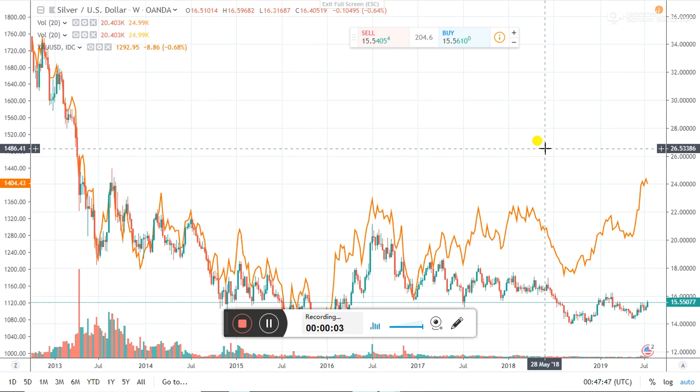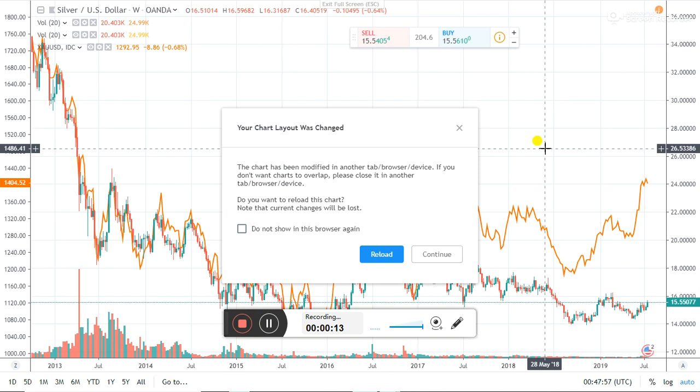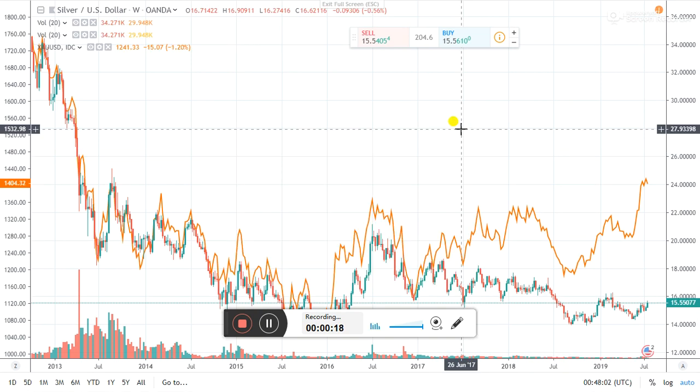Hi everyone, Michael from bullionnow.com.au. Normally I leave the charting up to Joe, but I wanted to do an extension of the gold-silver ratio videos that we've done, just to highlight some differences or changes. It's early days yet and it may not happen, but some early indications are starting to kick in.